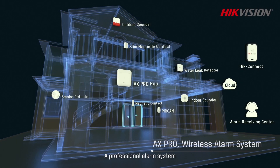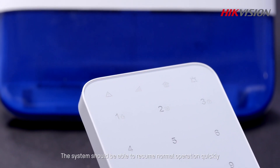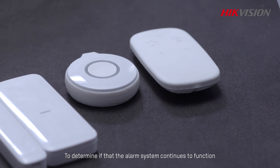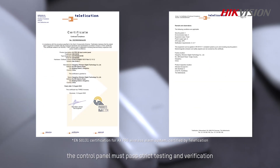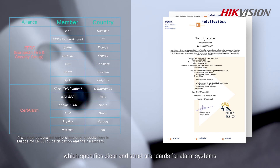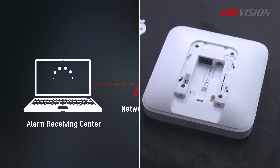A professional alarm system must first provide stable operation, even when unforeseen problems or failures occur. The system should be able to resume normal operation quickly. The control panel plays a key role in such a system. To ensure the alarm system continues to function in case of challenges, the control panel must pass strict testing and verification, like the EN50131 certification in Europe, which specifies clear and strict standards for alarm systems especially under unusual conditions like network breakdown or power failure.